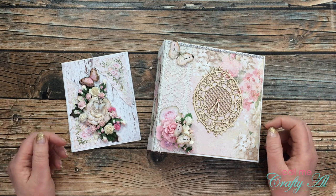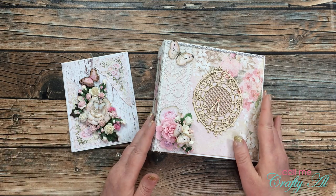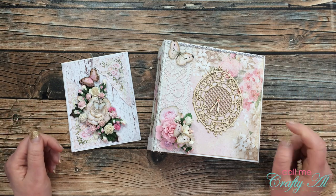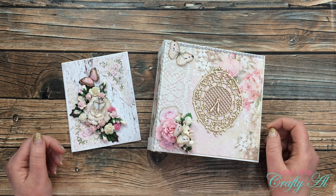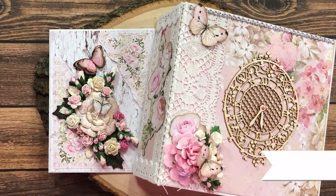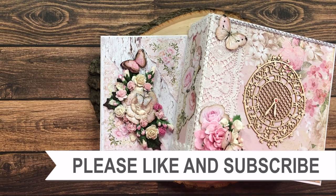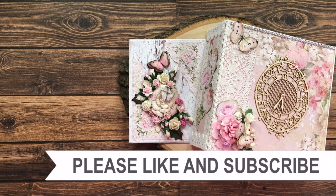Thank you so much to everyone who took the time to send in cards and beautiful albums to me this month. Each time I go to the post office, I love to open that little door and see a card inside. Until my next video, I hope you're all having a crafty day — bye bye! Thank you for watching all the way to the end. I hope you'll consider clicking on one of the playlists or videos I have linked above.